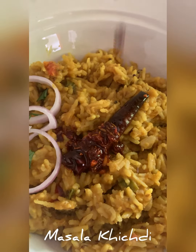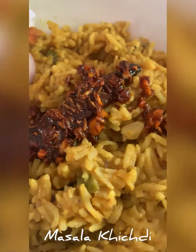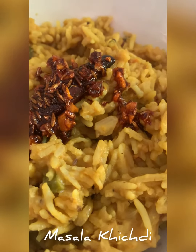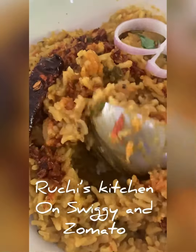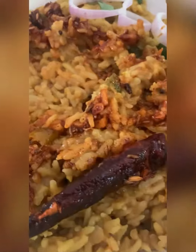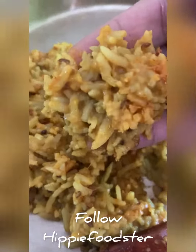Even the masala khichdi — the wonderful thing about this masala khichdi was the portion. It is so generous that two people can eat it. And if you like your khichdi bland, don't add any extra spice. As you can see, this is just very soulful masala khichdi.